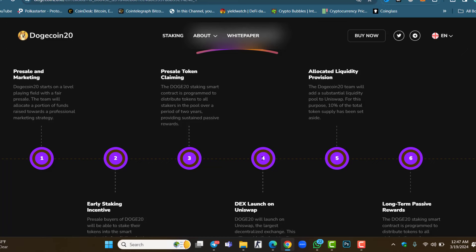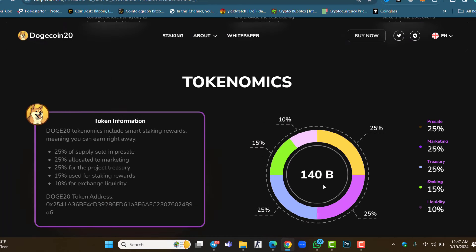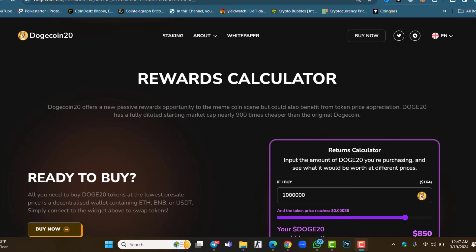In the fourth phase we will see the decentralized exchange listing. The total supply is 140 billion tokens: 10% for liquidity, 50% for staking, 25% for Treasury and marketing, and 25% for the pre-sale. So from 140 billion, only 25% is allocated to the pre-sale. The pre-sale will complete soon. Token information shows 25% of supply is sold in pre-sale, with the rest allocated to marketing and other uses. This is the token contract address.